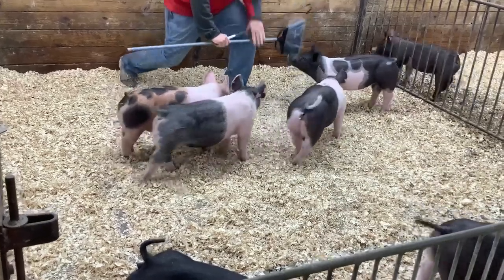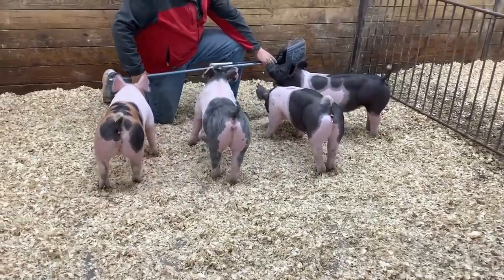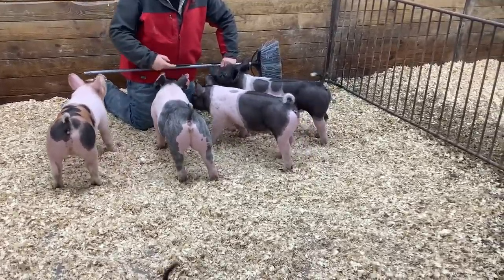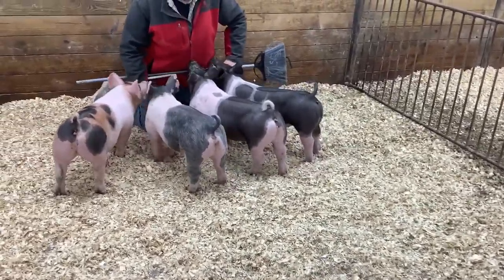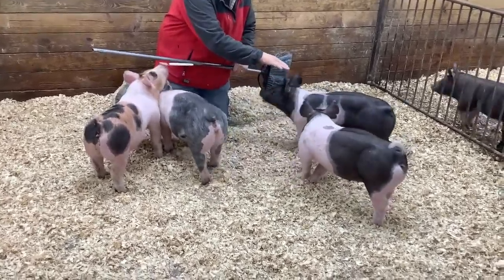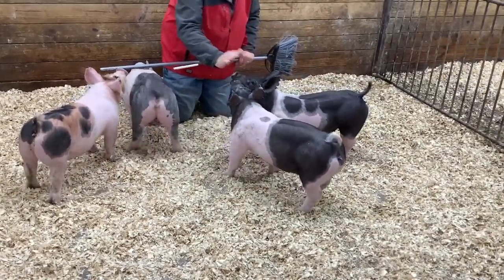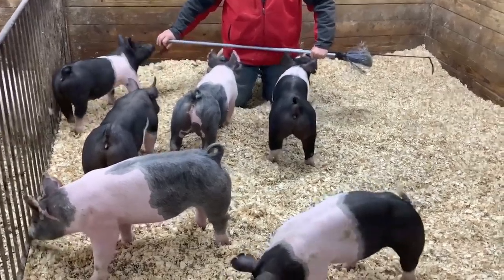Just pulling up here — an incredibly high-quality pin. We have the calico gilt, lot 31; the blue gilt is lot 27; 13-6 is lot 32; and lot 34 is right there as well. Just an impressive set.